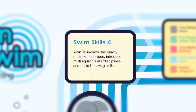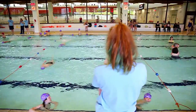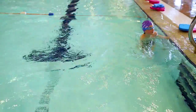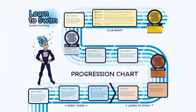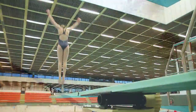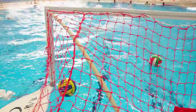Swim Skills Level 4 focuses on improving the quality of stroke technique, introducing multiple aquatic skills, disciplines and basic life-saving skills. It's important to us that your child is having fun and enjoying learning to swim, especially as by this stage your child will be club-ready or have a skill for life, which will open opportunities into other aquatic disciplines like diving, synchronised swimming and water polo.